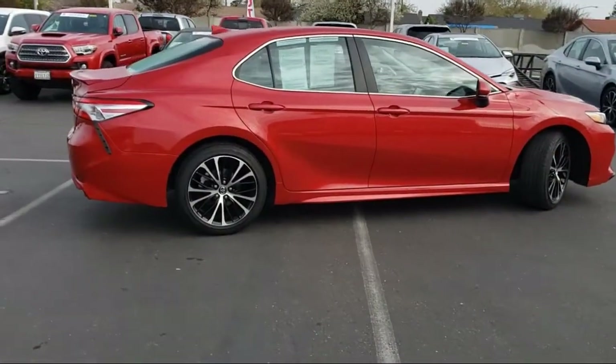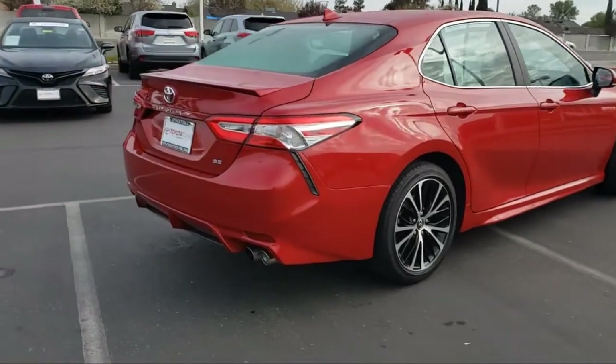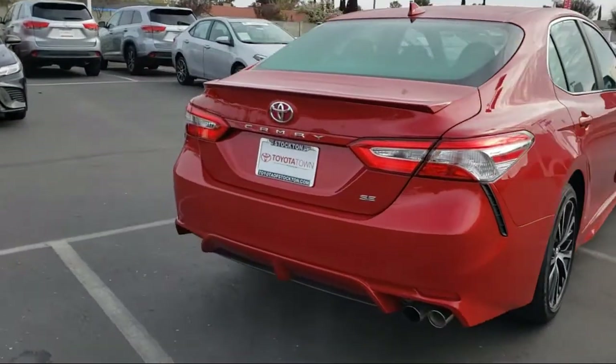Additional features include automatic headlights, rear view camera, tire pressure monitoring system, air conditioning, and less than 25,000 miles on the odometer.